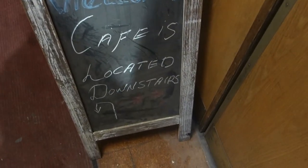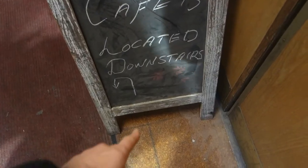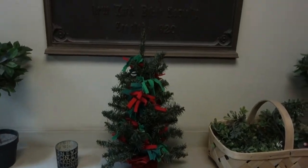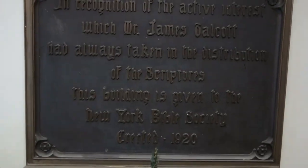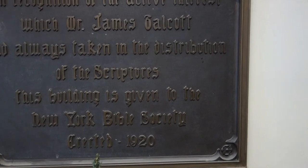Here we are inside. Welcome. The cafe is located downstairs — I like how they did that. Down the hall and around. Nice decorations here. And another plaque in recognition of the active interest of James Balcott, or something like that.